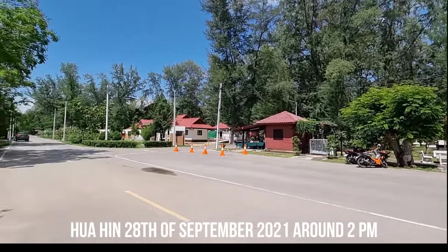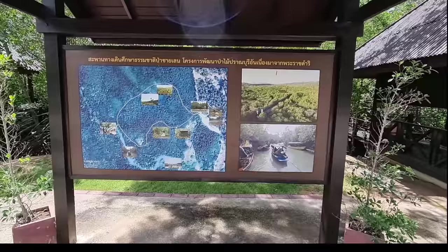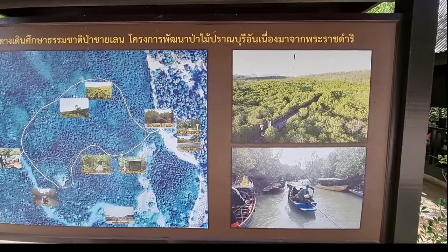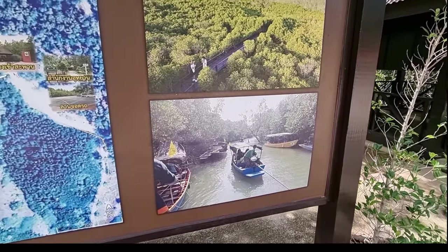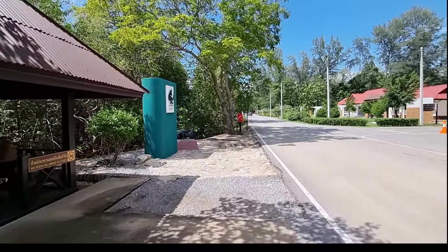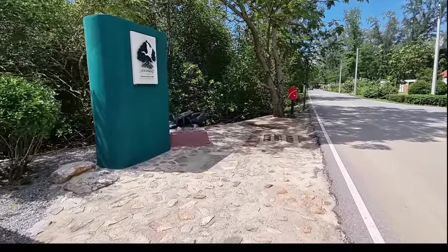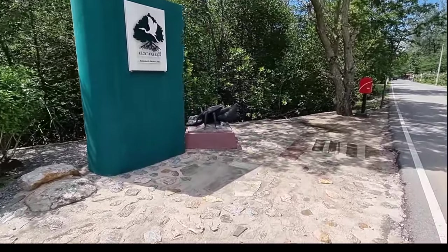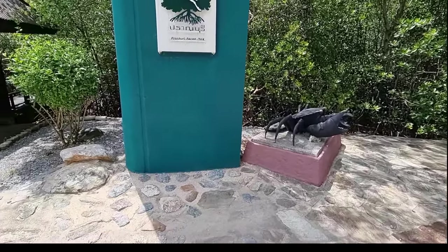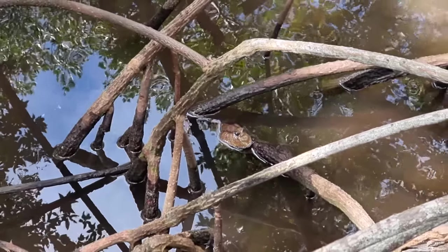We are at the Pranburi Forest Park, about 20 kilometers south of Hua Hin. This is a mangrove forest where they have a walking path. There's also a boat that goes through a local fisherman's village — there's a fisherman's port here. But let's first walk through the mangrove park. The mangroves have eyes!